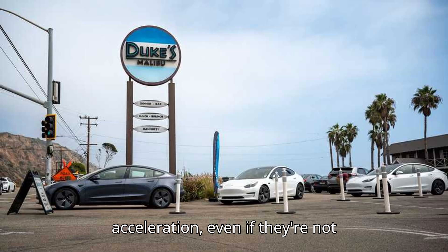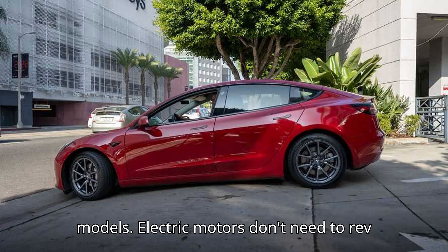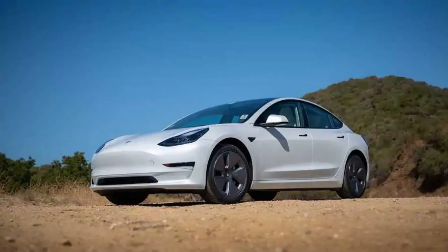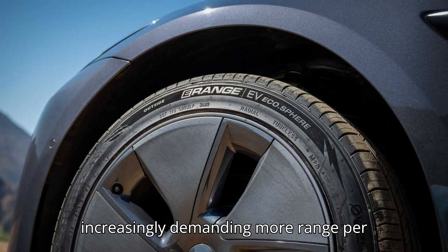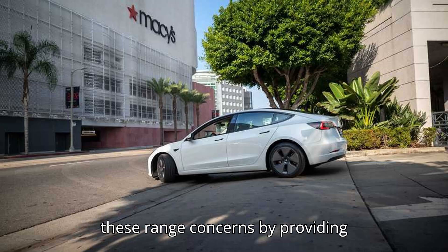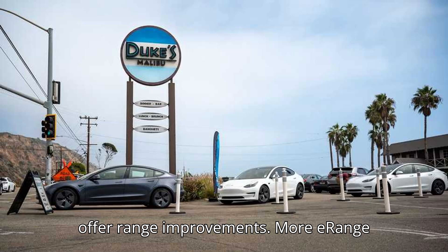Many EVs offer stunning acceleration, even if they're not explicitly marketed as performance models. Electric motors don't need to rev to generate torque like gas engines do, giving them a more energetic feel off the line and sometimes breathtaking speeds. That puts a lot of stress on tires, especially those designed for peak efficiency, but Silo and said it has cracked the code. EV owners are increasingly demanding more range per charge, and E-Range can significantly address these range concerns by providing performance-oriented tires that still offer range improvements.